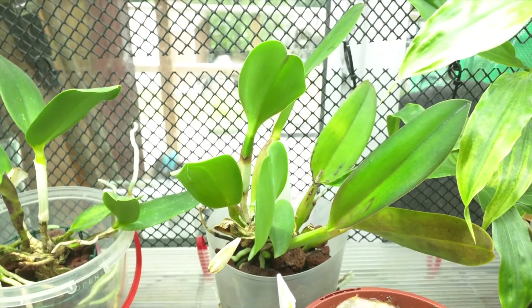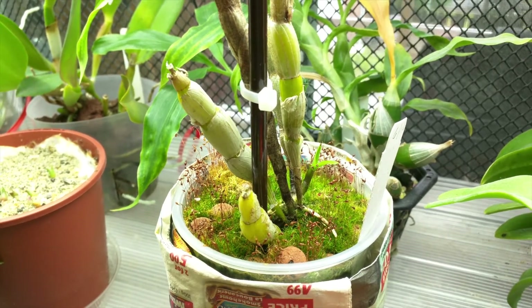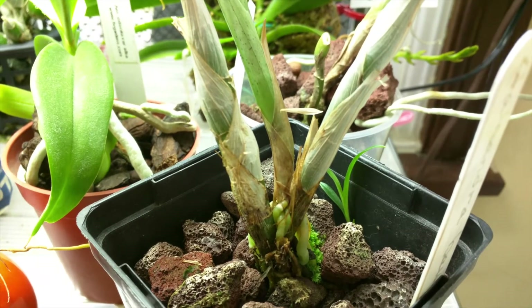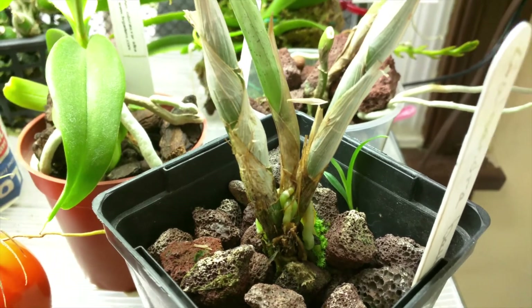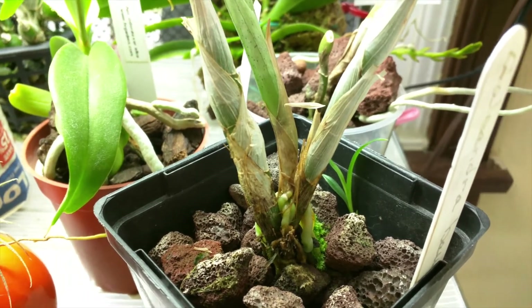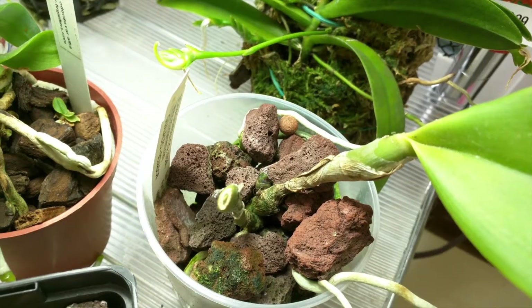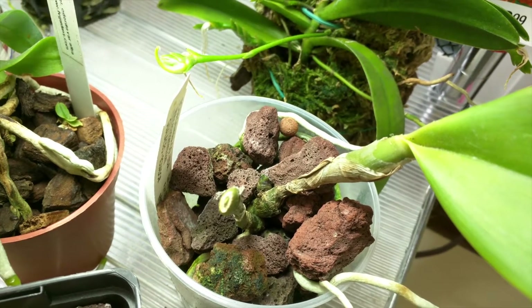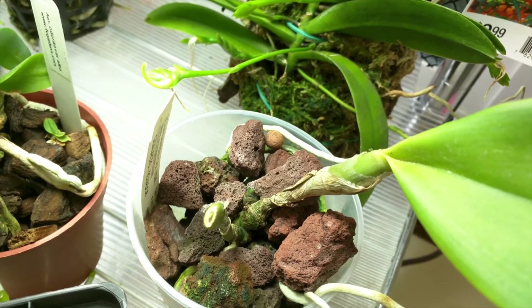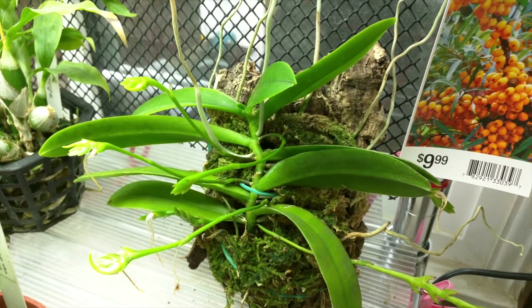This is my Dendrobium Scabrlingue, and it has a new growth. This is my Galeandra Baurii, and the interesting thing is that there is a new growth on the side there — I'm not sure where that came from, but it's new. This is my other Epidendrum Ciliare, and you can see that the new growth is starting to fatten up, so that's really good.